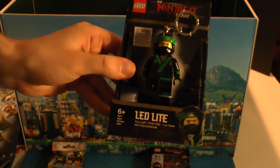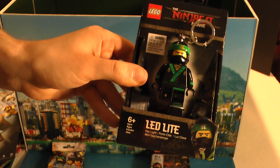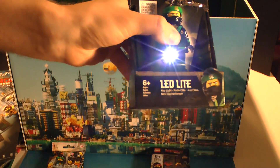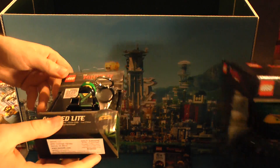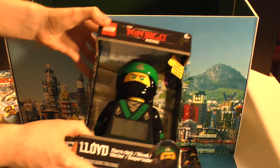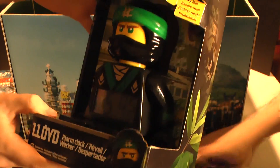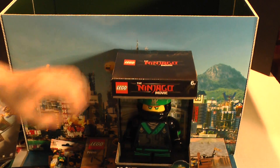My favorite items from this — I love these. They're like little things you put on your keychain. They have flashlights in the legs. We use this when we're out. And this Lego clock is perfect for our office. I really like it.